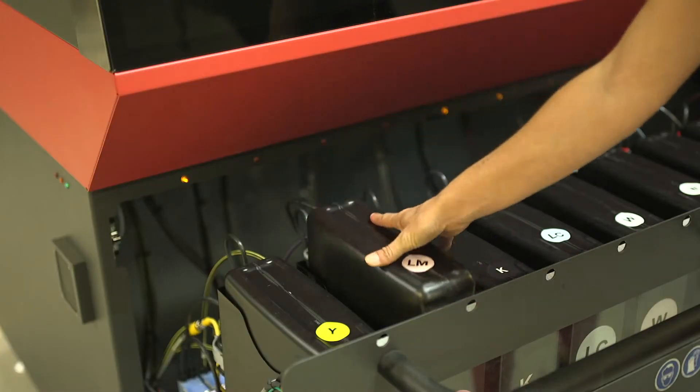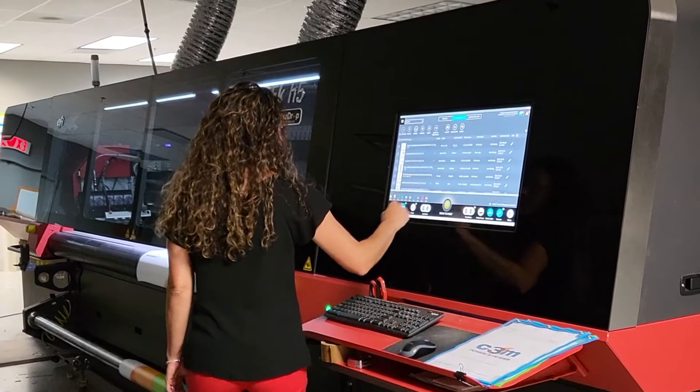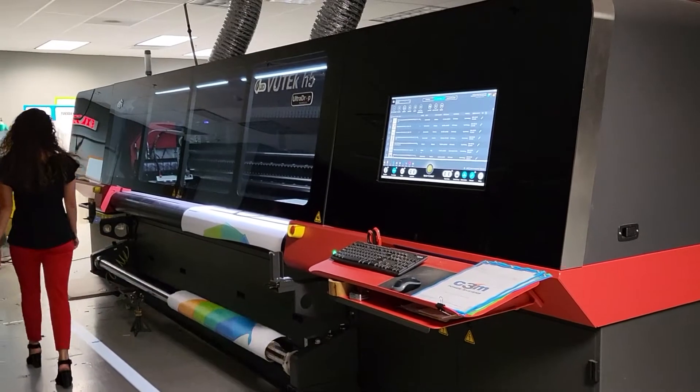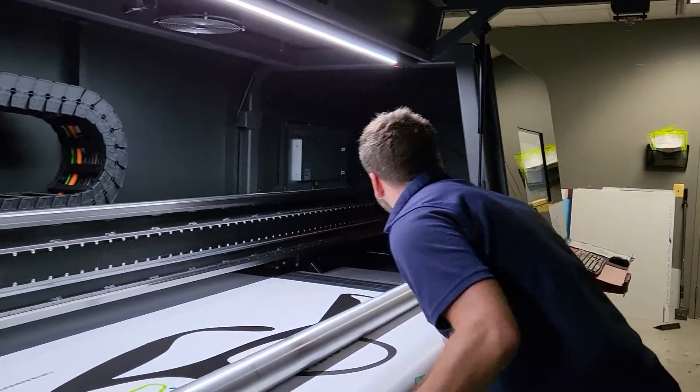Two weeks later, we bought our first printer from them. When we were looking at upgrading to newer technology, we never thought about any other company but EFI. This is our fourth printer. As we've evolved, we've upgraded our technology. We've always stuck with them.